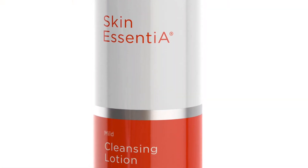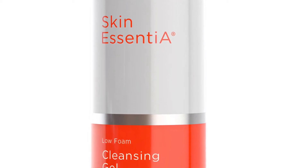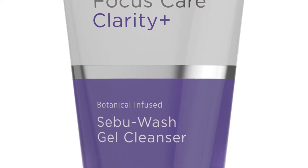A young sensitive skin needs a creamy cleanser, so the Skin Essentia Mild Cleansing Lotion is a perfect option. A more mature skin experiencing age-related dryness should use the Youth Essentia Lotion. For a skin — whether young or old — that has prevalent oiliness and shine, the Skin Essentia Low Foaming Cleanser is a great option. And for problematic skin of all ages, including adult-onset acne, teenage skin, or skin that is oily with breakouts simultaneously, the SebiWash Gel Cleanser is a great option.